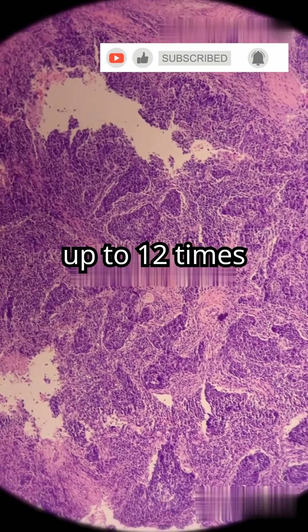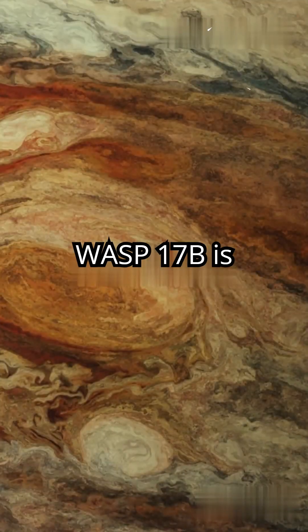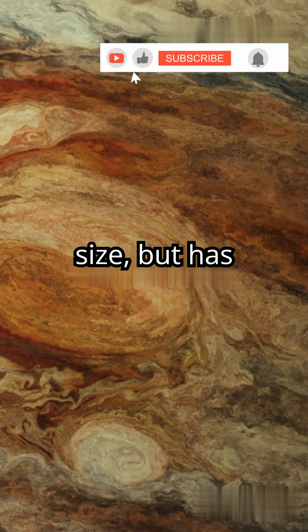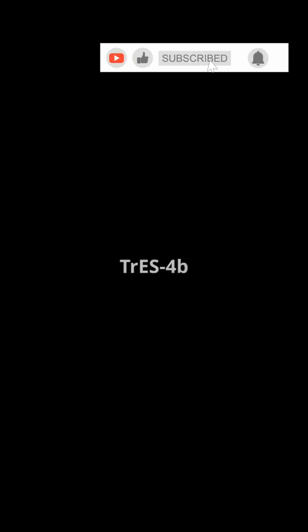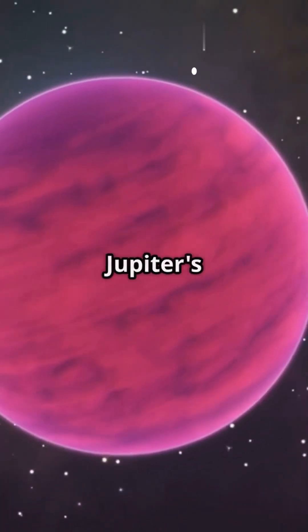ROXs 42 Bb might be up to 12 times Jupiter's mass, possibly a brown dwarf. WASP-17b is nearly twice Jupiter's size but has an incredibly low density. TRES-4b is one of the largest known, superhot, and 1.7 times Jupiter's radius.